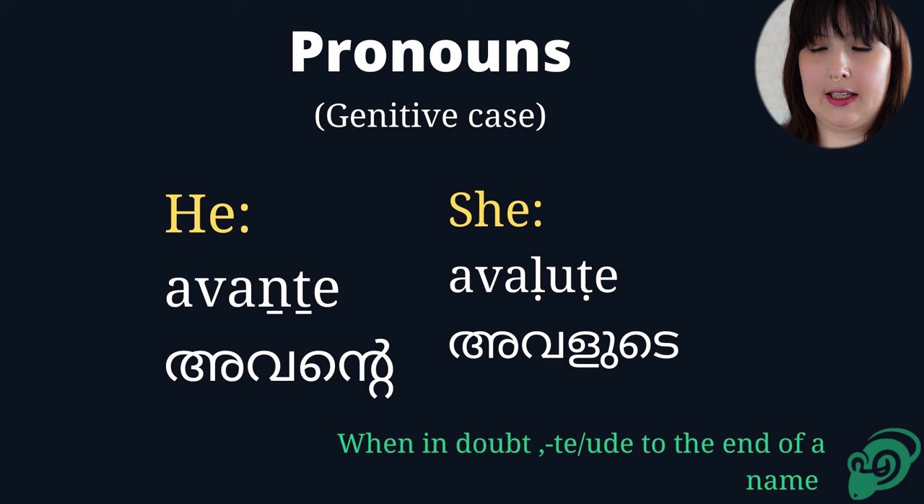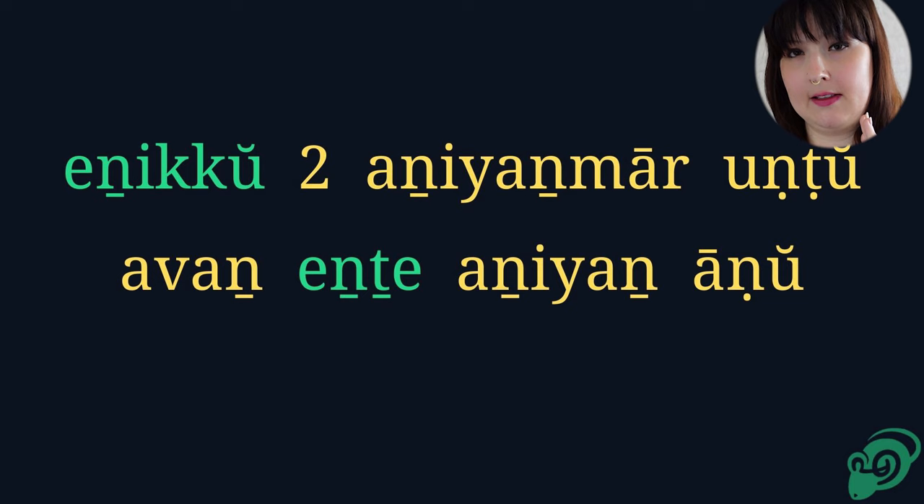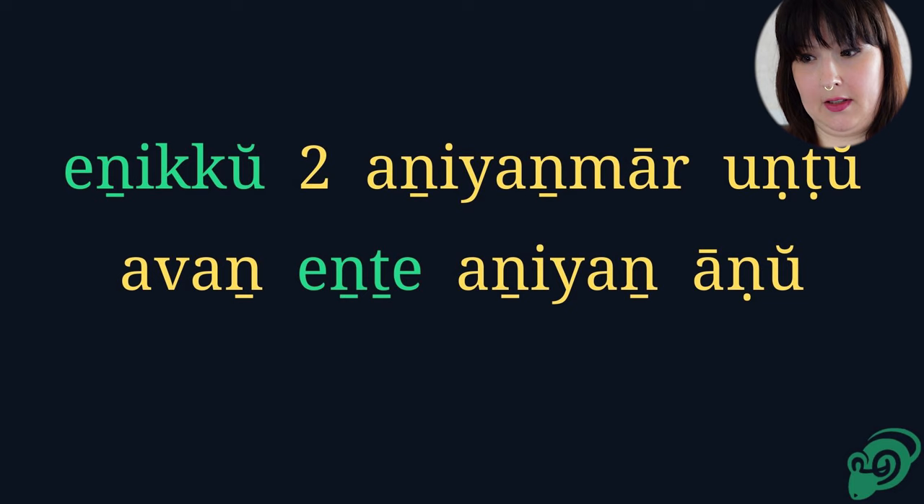I have a separate video on more details on how to conjugate into the genitive case. He is my younger brother.